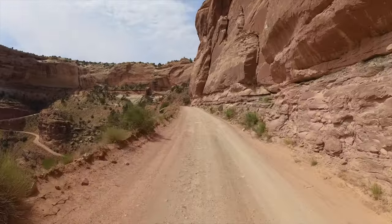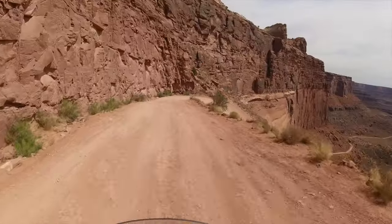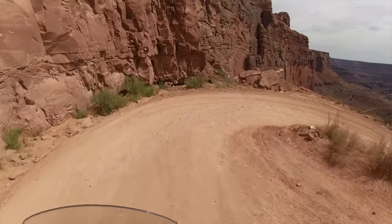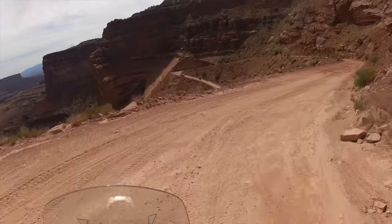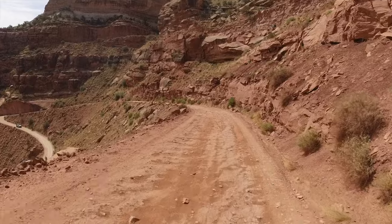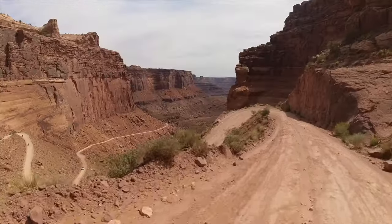White Rim Trail, named after a layer of White Rim sandstone that it runs on top of, was built in the 1950s by the Atomic Energy Commission to access uranium deposits. The mines didn't produce much ore and were abandoned. All the White Rim Trail is a rough and rugged route.